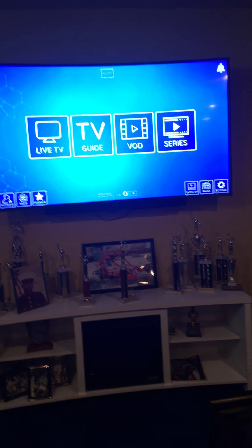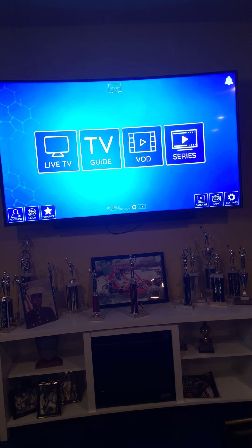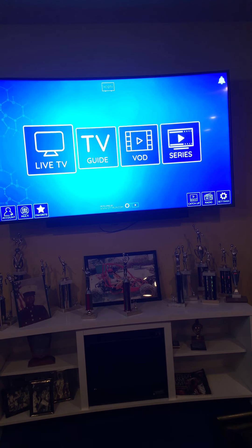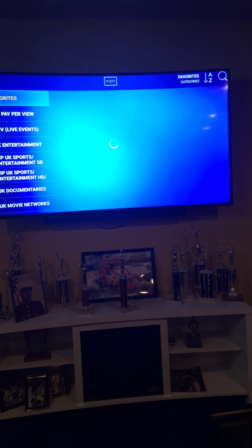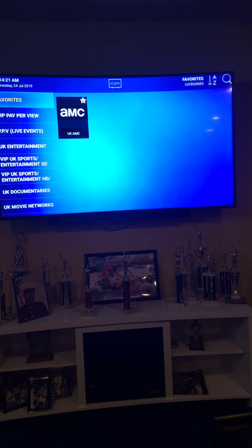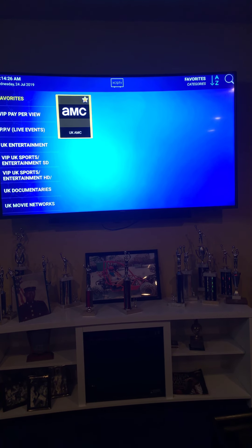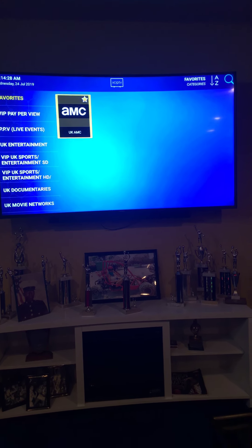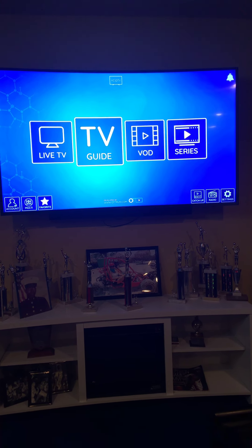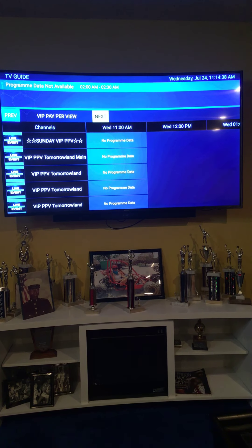There's something else I want to show you that I'm offering. It's called XCIPTV. This is what I'm also offering — I just got familiar with this a few nights ago, so I'm still in the process of looking it over, but so far it looks pretty good. As you can see, we have Live TV, Guide, Video on Demand, and Series.